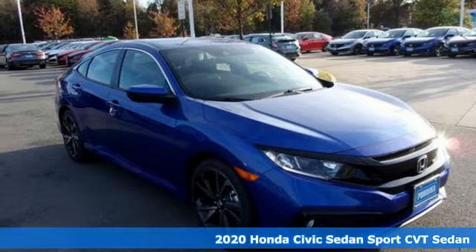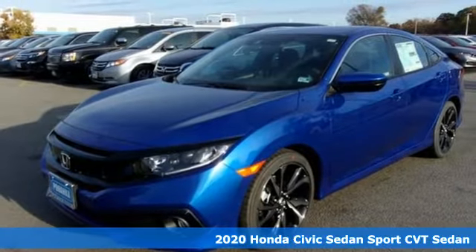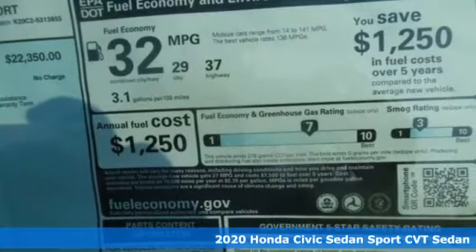It's a new 2020 Honda Civic Sedan. Get more mileage out of every drive with this Civic. You'll look forward to every drive with features like these.